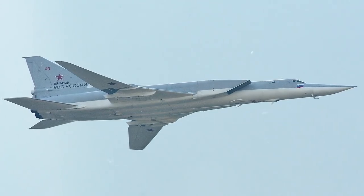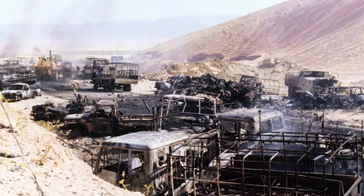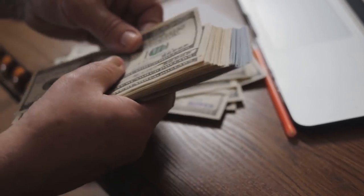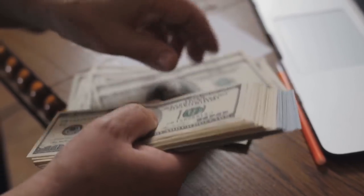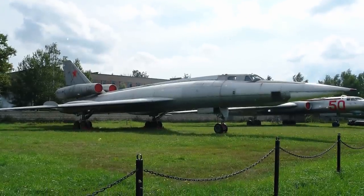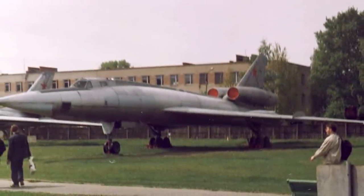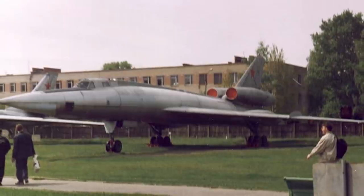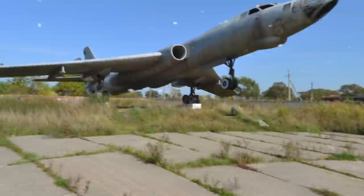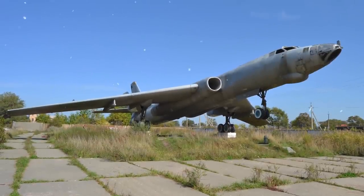Despite its issues, the Tu-22M was still used in combat and is actually one of the few Soviet bombers to ever see war. It served in the Iran-Iraq War and in skirmishes involving Tanzania and Chad. Several countries, including Libya and Iraq, invested in the aircraft for their own militaries, and many are still in service today. Nevertheless, the bomber's golden era was short-lived, and the Tu-22M has fallen largely out of favor, leaving behind the seemingly post-apocalyptic rotting collection at Vodzvijenka.